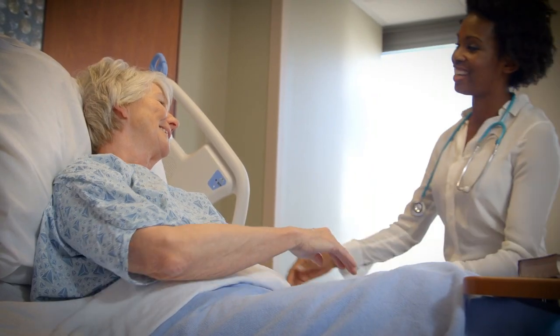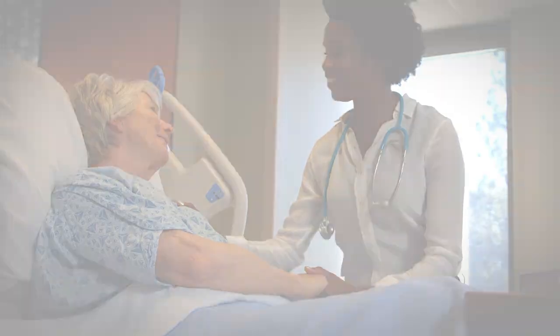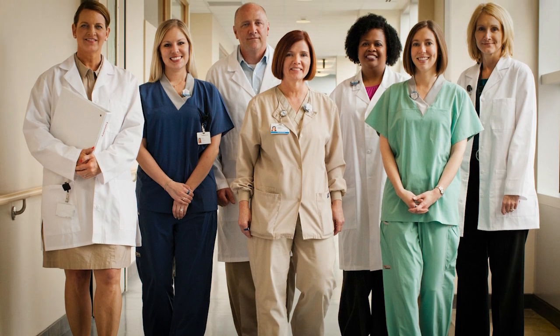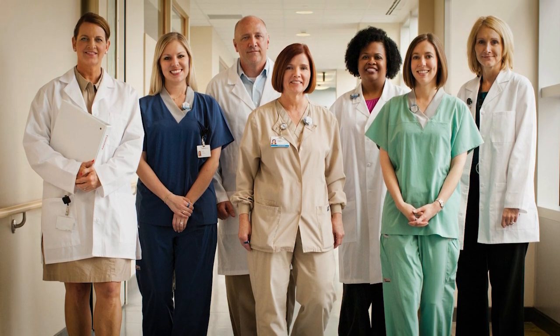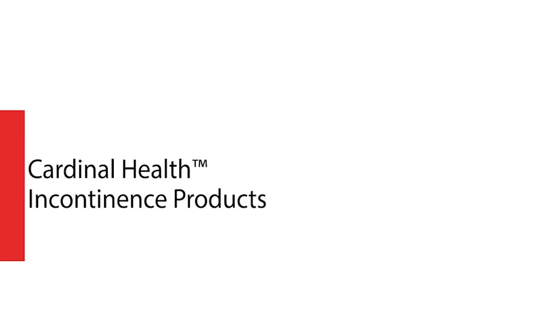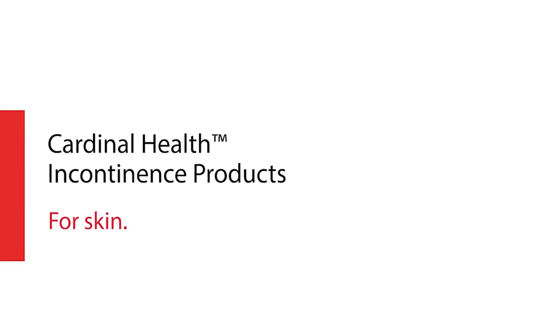Protect the dignity of your patients and residents with BreatheEasy technology for a cooler, drier, and more comfortable patient experience. For more information on Cardinal Health Wings Adult Briefs with BreatheEasy technology, please contact your Cardinal Health sales representative. Cardinal Health Incontinence Products — For Skin. For Dignity. For Life.